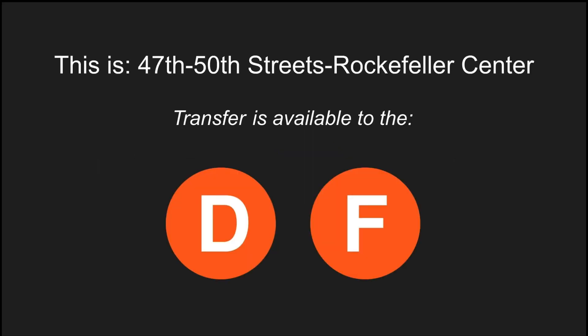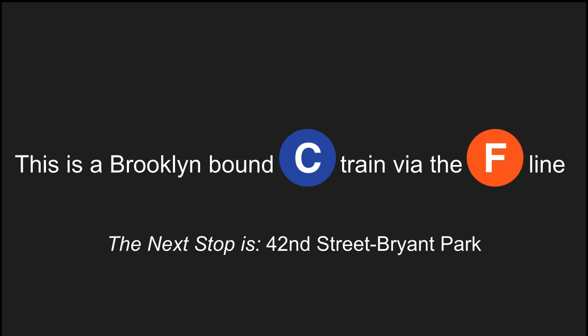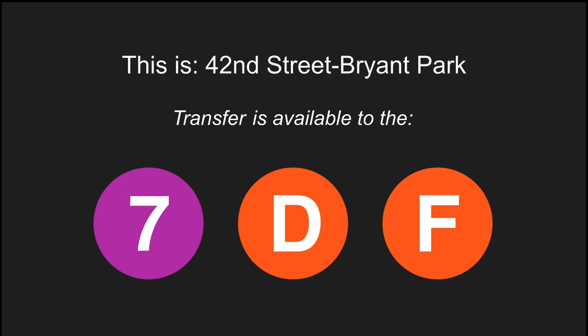This is a Brooklyn-bound C train via the F line. The next stop is 42nd Street, Bryant Park. This is 42nd Street, Bryant Park. Transfer is available to the 7, D, and F trains.